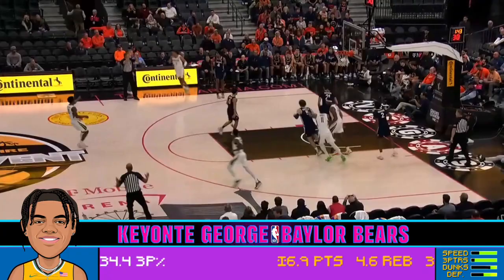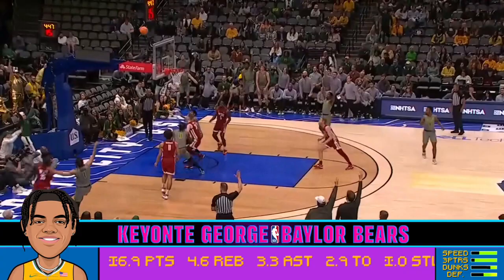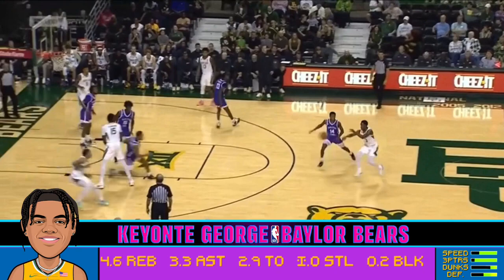George isn't just a standstill guy — Keontae can fly off pin-downs and screens, he can let it fly off DHOs or quick pitches, and he loves flaring to the corner when his man tries to cheat the gap. The versatility in Keontae's shot-making, both on and off the ball, makes him a tough cover for any defense, especially because George is also a willing driver.